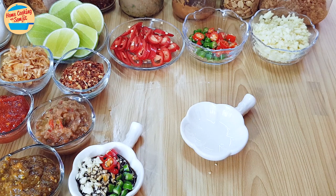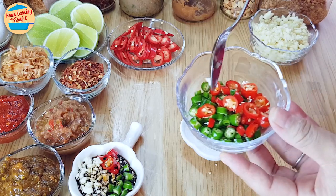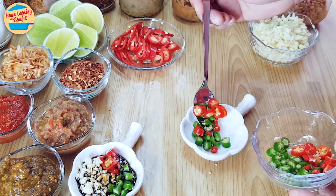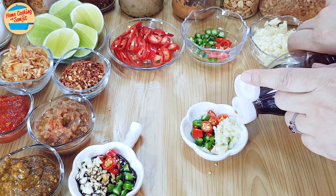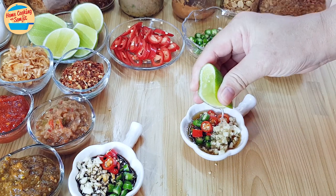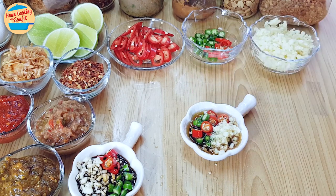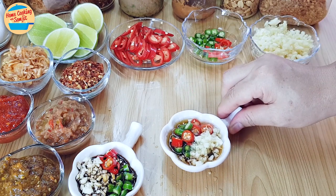This next condiment is similar to the previous one but with Thai influence. It has green chili, red chili, garlic, fish sauce, and squeezed lime juice. This is best served with Thai fried rice, stir-fried meat with basil leaves, and sunny side up egg with rice.